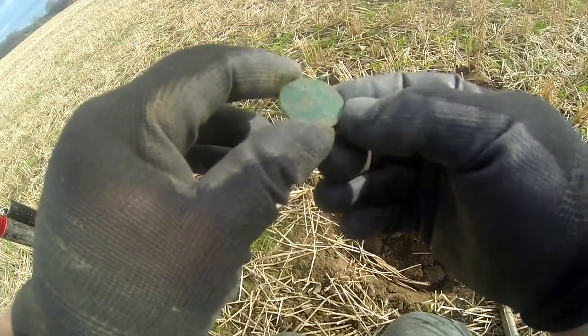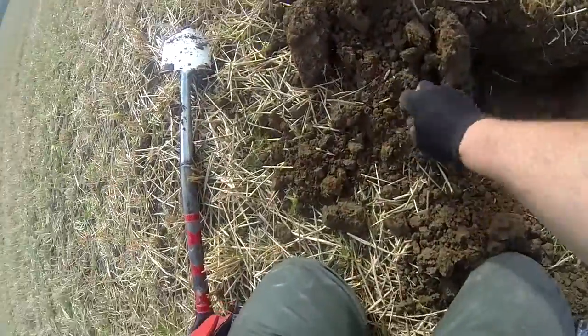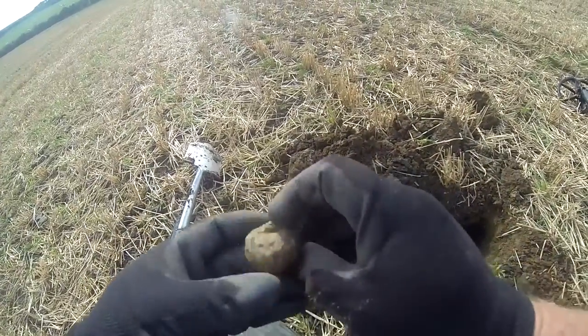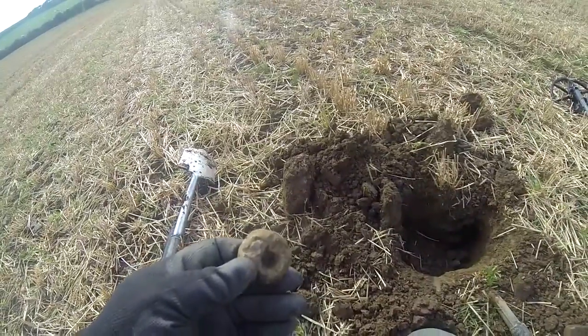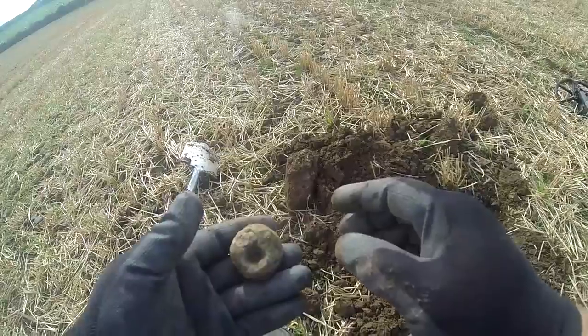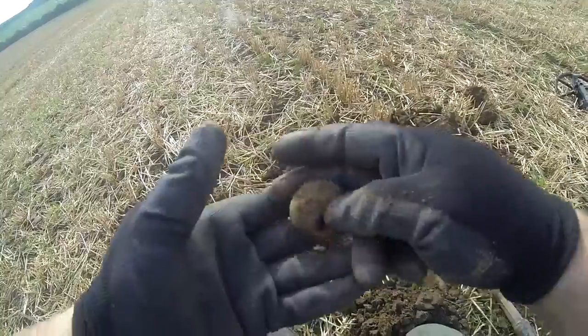Right, anyway, there you go. Just found this piece of lead — it's got a hole all the way through it. I don't know if it's some crude spindle whorl or something, but it's quite a weighty one. It could just be a weight, but anyway, there you go — looking good.